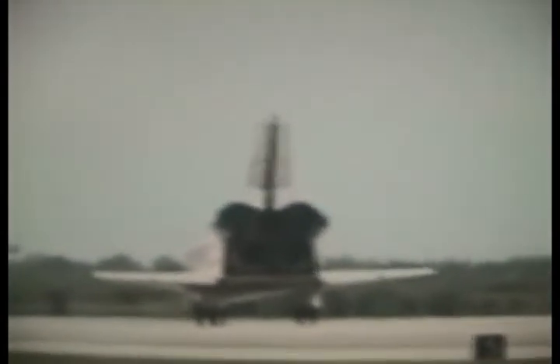Landing at Kennedy Space Center, wrapping up a nearly 5.2 million mile mission — Endeavour returning to Earth.